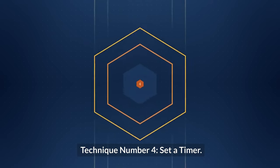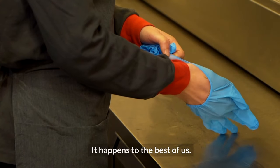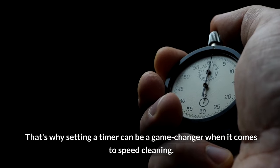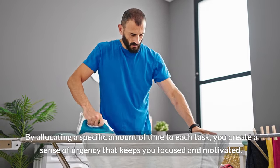Technique number four: set a timer. Do you ever find yourself getting sidetracked while cleaning? It happens to the best of us. That's why setting a timer can be a game-changer when it comes to speed cleaning. By allocating a specific amount of time to each task, you create a sense of urgency that keeps you focused and motivated.